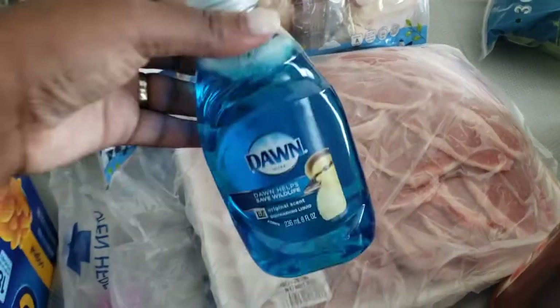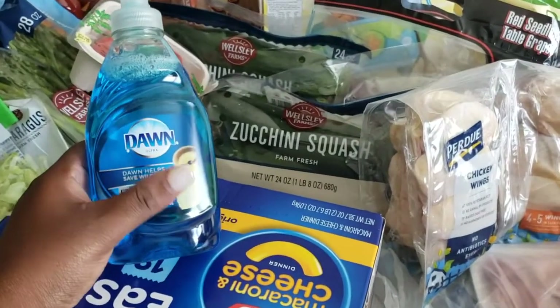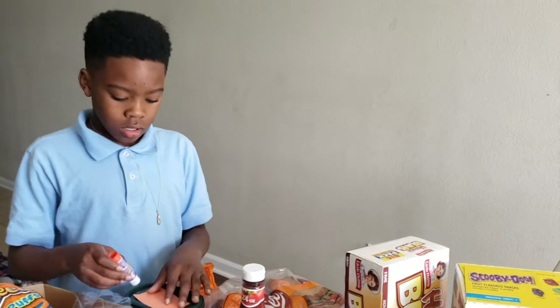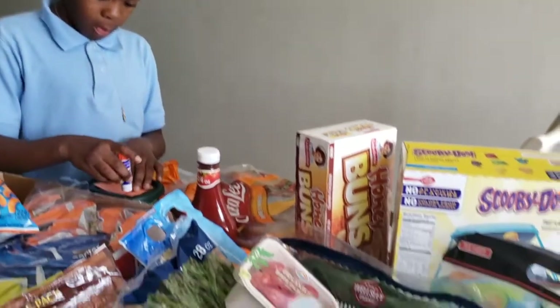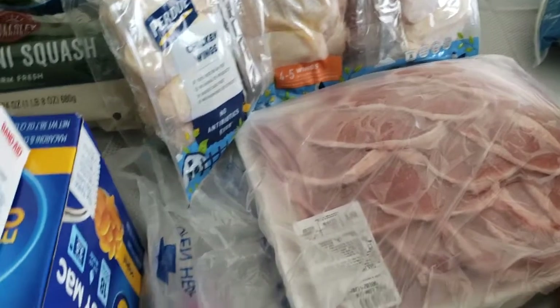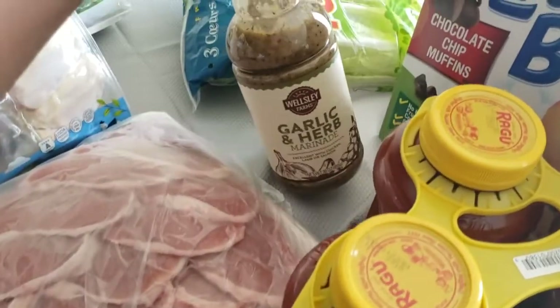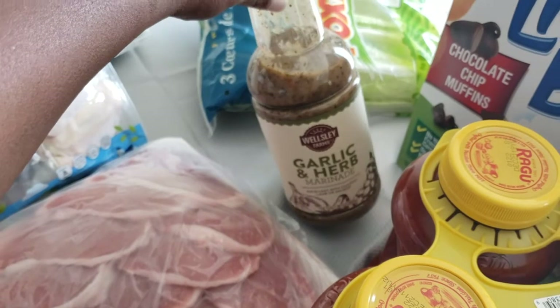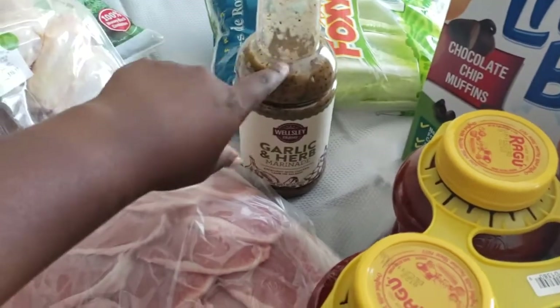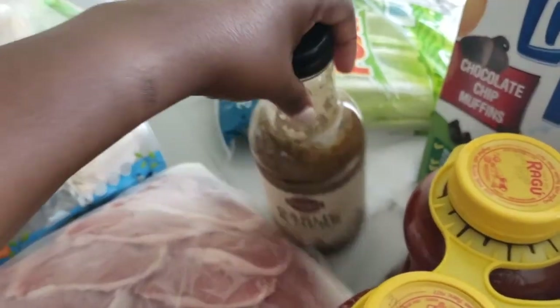I picked up some dish soap for when you're supposed to wash the dishes — you're going to be washing dishes. Some band-aids for Lane because she's always hurting. I got some M&Ms that I'm eating on right now. I picked up this garlic and herb marinade — y'all, this is so freaking good. I just marinated some salmon, so that's why this is open.